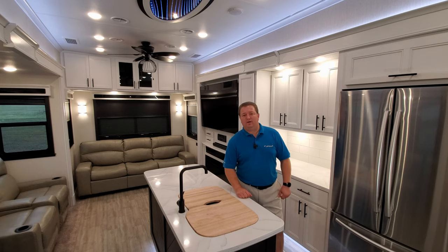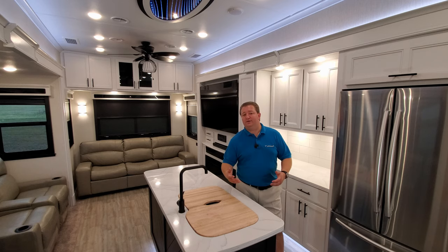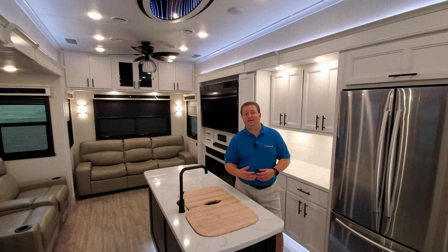Hey everyone and welcome to another All About RVs video. Today I wanted to take a minute and talk to you a little bit about the channel and kind of introduce myself. I usually try to stay behind the camera — I like to focus more on the ins and outs of the RVs I'm showing you instead of myself. But I thought I would just come out and introduce myself a little bit here.